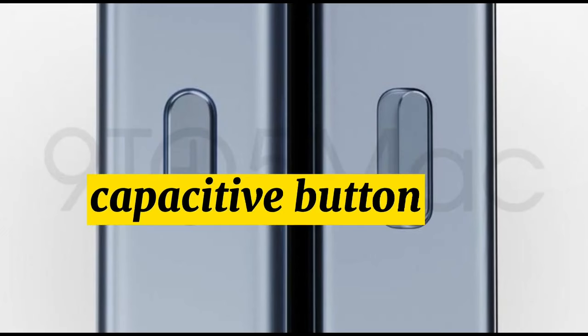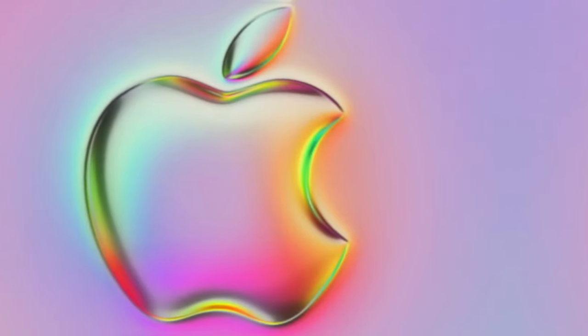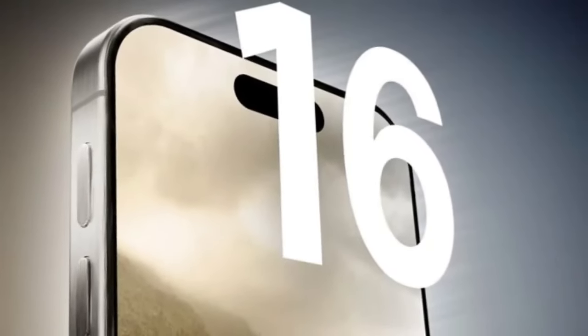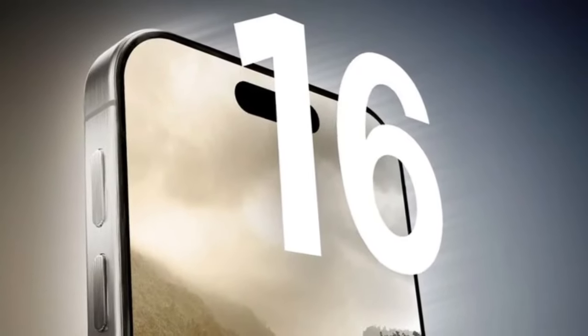Extra Capacitive Button. Internal versions of the iPhone 16 that Apple is working on include an extra capacitive button, known internally as the capture button. The button is located on the same side as the power button, in the space that is occupied by the 5G mmWave antenna in the United States. There is no word yet on what this button might be used for.